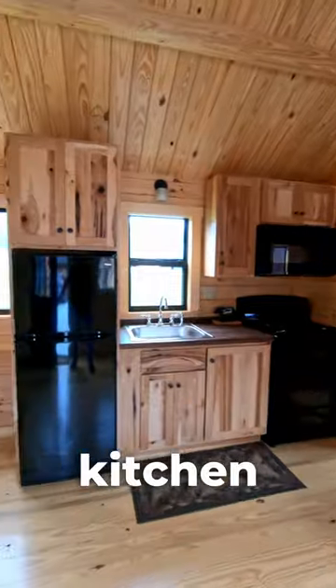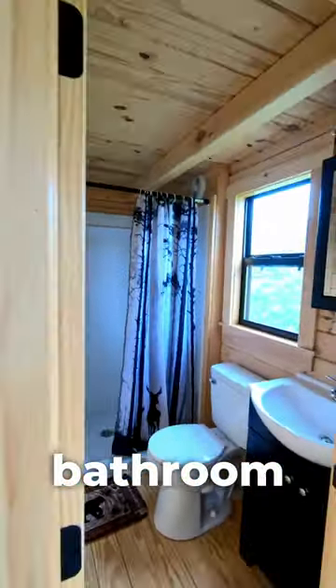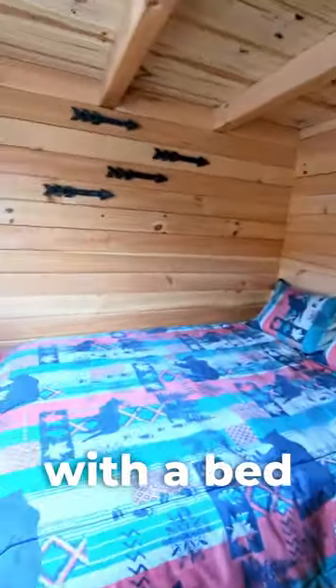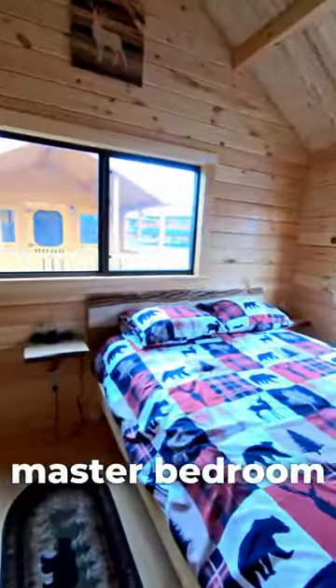It's got a full kitchen and a bathroom, and over here is a bedroom with a bed included, and over here is the master bedroom.